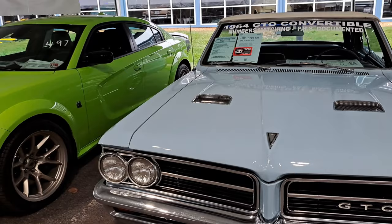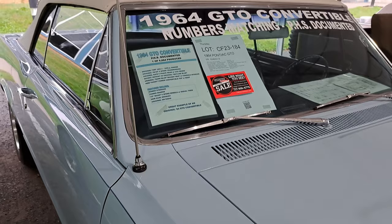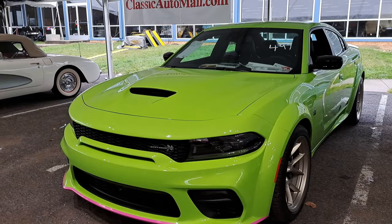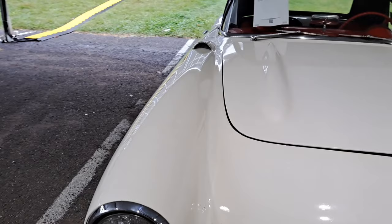That's a GTO convertible - numbers matching car with all the documents. Very nice iconic muscle car. We got a Scat Pack Mopar here in kind of a lime green color. And here we got a 57 Corvette convertible roadster - very nice. Gotta love the toothy grill on that, just a great-looking car with red interior.